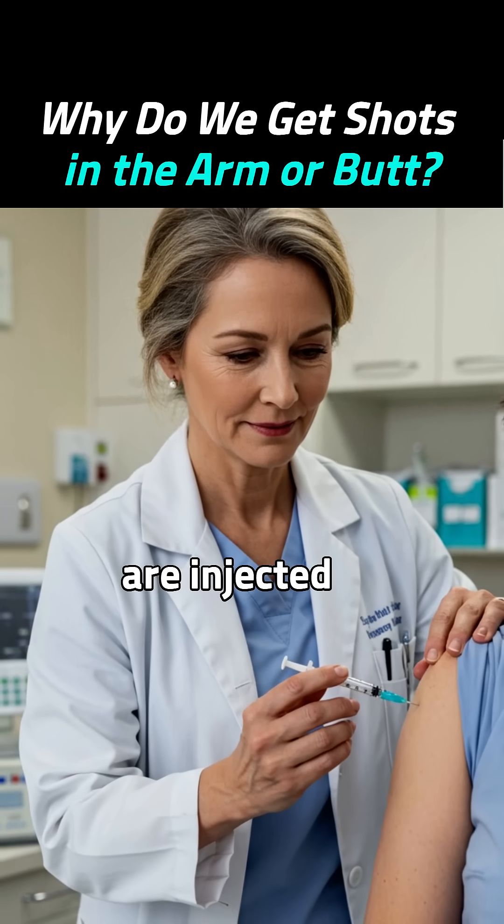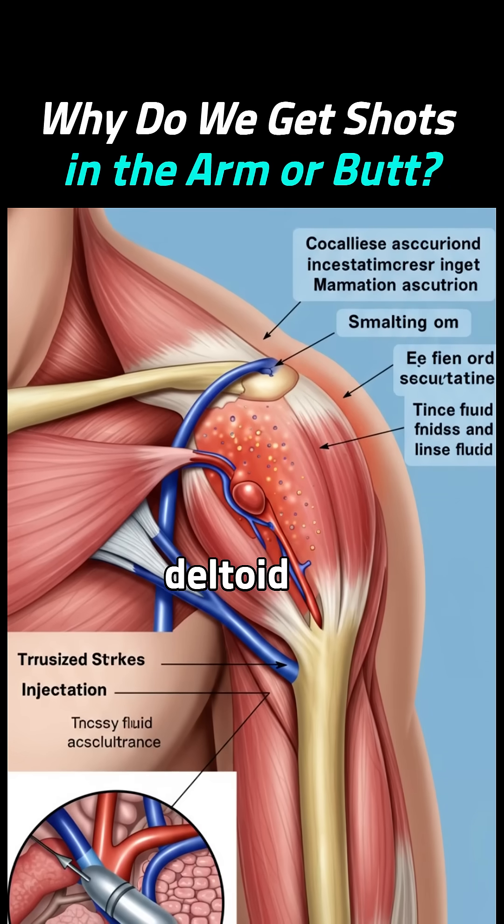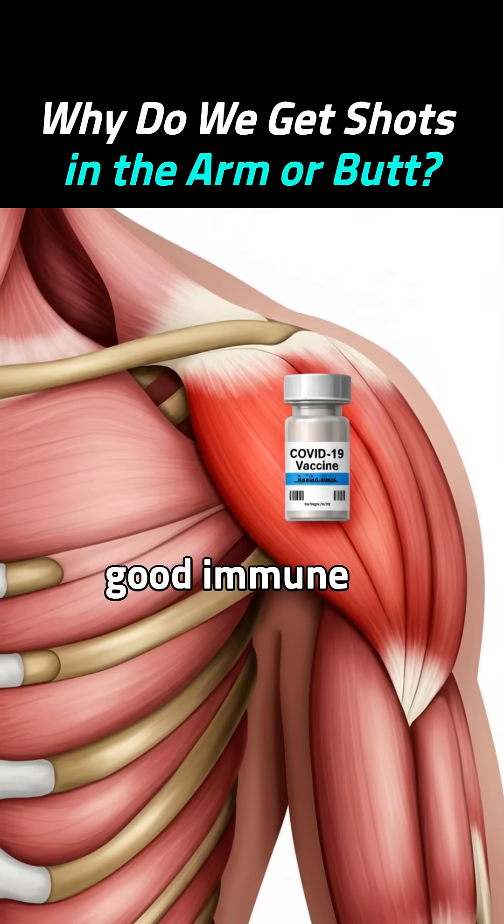What about vaccines? Most vaccines are injected into the upper arm muscle, especially the deltoid. Why? It's easy to access, has fewer nerves, and creates a good immune response.